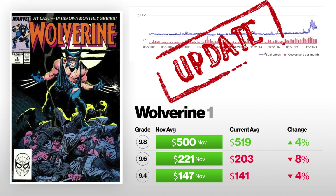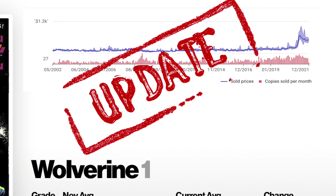At the very end, I said there would be an update on a comic book. We are looking at Wolverine number one — this is average prices from one average to the next. Back in November, a 9.4 on average sold for $147 — now it currently sells on average for $141, that is down 4%. A 9.6 on average sold for $221 in November — the current average is $203, that is down 8%. And a 9.8 back in November had an average price of $500 — the current average is $519, that is up 4%. You can look at the top graph — it kind of dropped down and is leveling out.